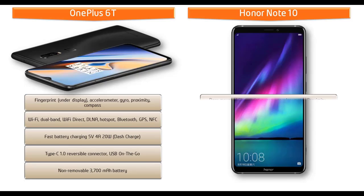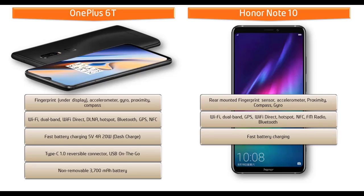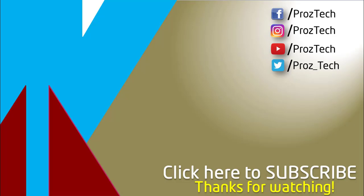Whereas in the Honor Note 10, the fingerprint scanner is placed on the rear side of the phone. It also comes with different sensors like accelerometer, proximity, compass, and gyro sensors. This phone comes with Wi-Fi, dual-band, GPS, Wi-Fi Direct, hotspot, NFC, FM radio, Bluetooth, fast battery charging, Type-C reversible connector, and USB On-The-Go. This phone is also powered by a huge 5000 mAh non-removable battery.